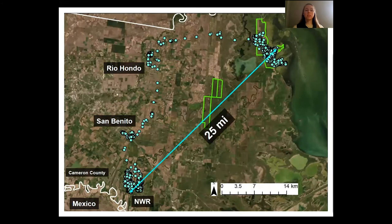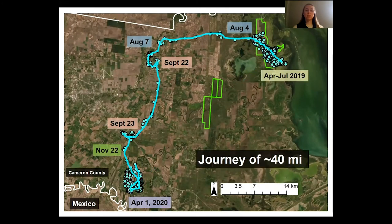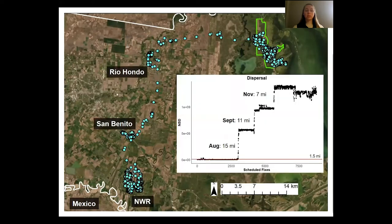The second female traveled a similar distance of around 25 miles in one year. However, this individual remained on Buena Vista for the entire summer before leaving. This Nilgai took up temporary residency in two new areas until settling in a final location, making a journey of about 40 miles. The graph clearly depicts each transfer period and each time the Nilgai temporarily stopped along the way.